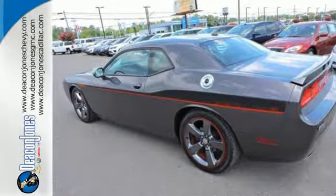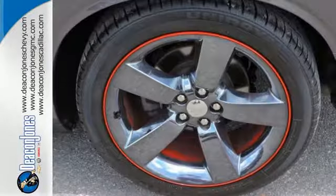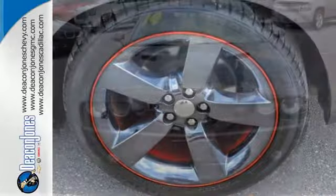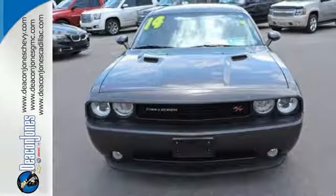It features climate control, remote keyless entry, alloy wheels and a multi-function steering wheel. Light them up in this brawny Dodge. Reward yourself and stop in today.